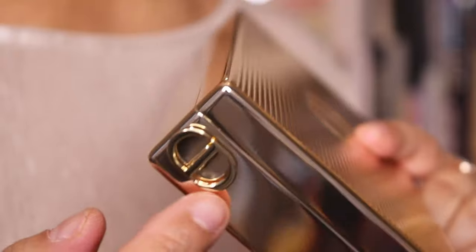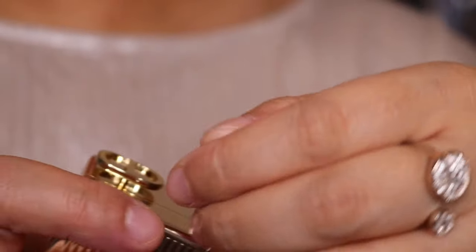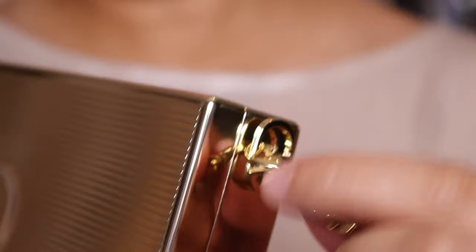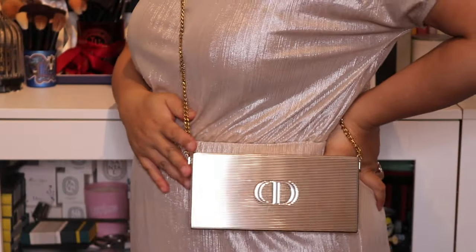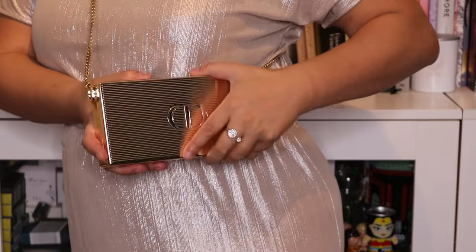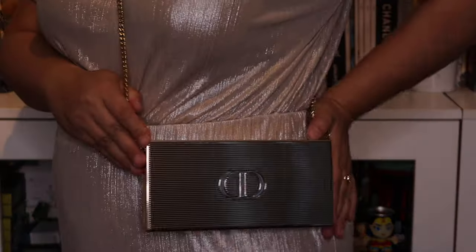Now I want to show you the level of detail — you've got the CD logo on both sides. I'm going to add the chain to each side now. So I've added the chain to both sides and I'll show you how it looks worn as a crossbody. It sits on my waist, and I'm five foot two, so it hits just on my side hip — a really nice length for me. This is how I'd open it to pull out what I need and then close it.